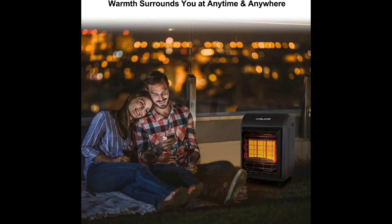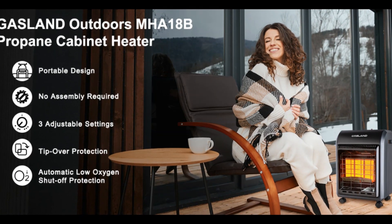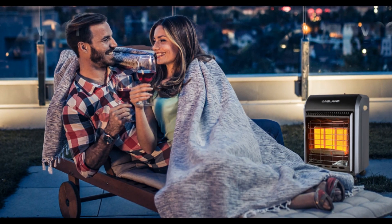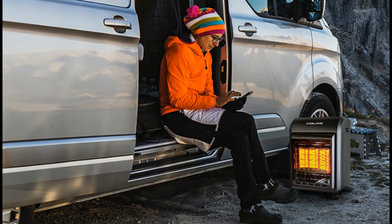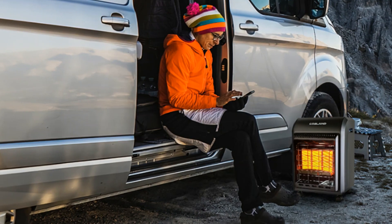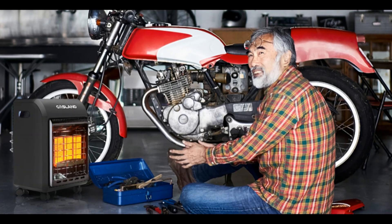Quiet, multifunctional use. This ultra-quiet propane radiant heater provides a quiet environment for reading, working, and entertaining. Typical uses include construction sites, patios, factories, sporting events, utility and outbuildings, farming functions, and barns.